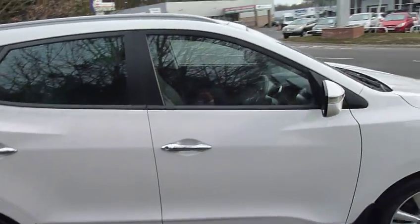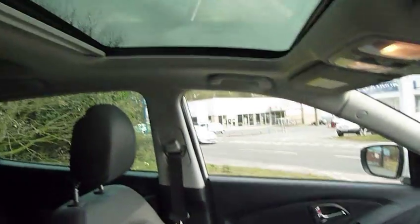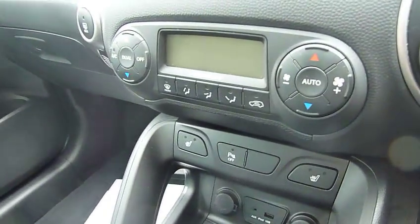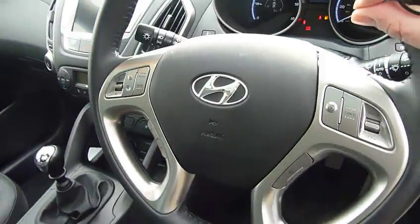It's the premium spec, so you've got keyless entry, half leather upholstery, satellite navigation, and a panoramic glass roof. Also, as you can see, you've got heated seats front and rear, USB port, and a multifunction steering wheel.